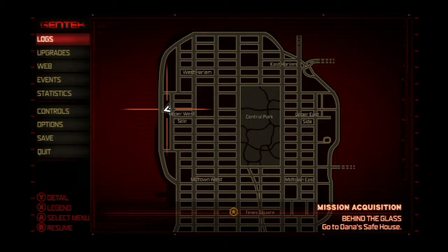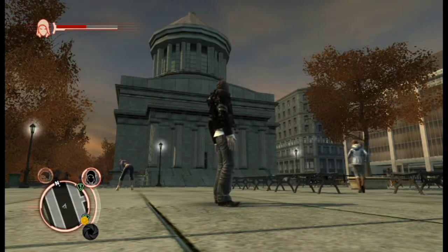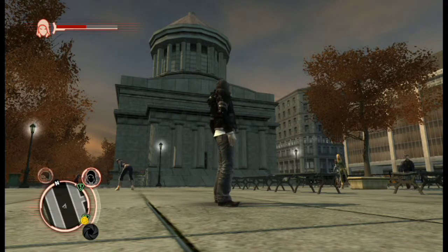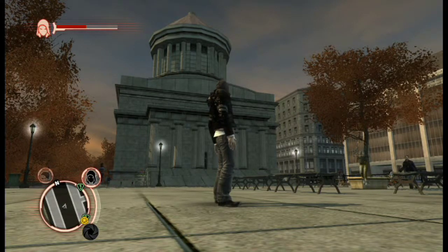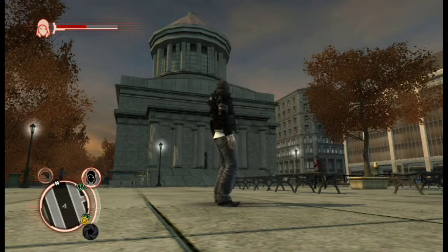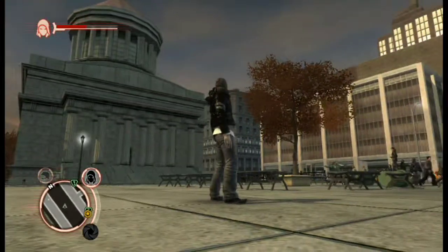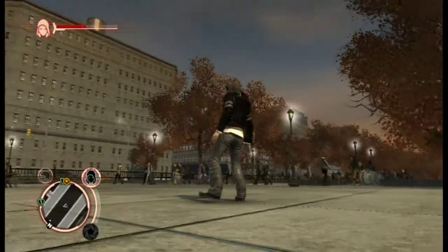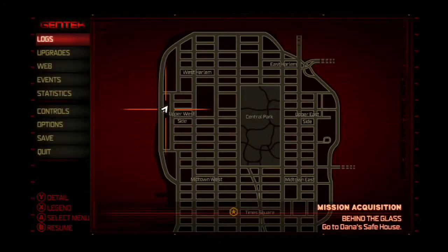Upper West Side - some park on the Upper West Side. I'm gonna try to figure out where I am. I looked at Google, Wikipedia, Google Maps Street View. Could not find it - I found similar looking structures, but nothing like this. So I don't know where that is. But there's definitely a long park that runs along the Upper West Side.